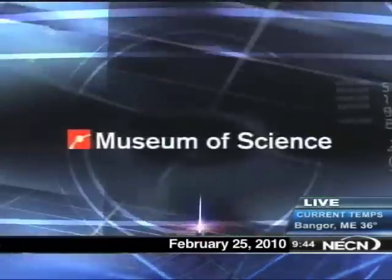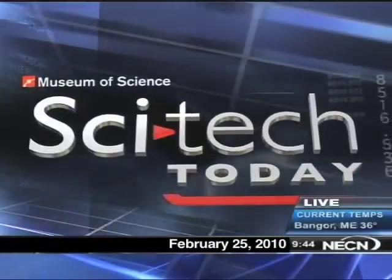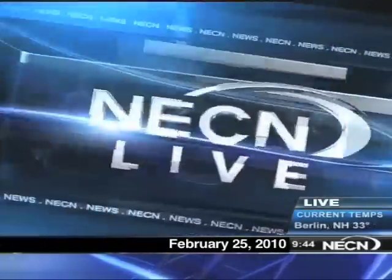Now from the Boston Museum of Science, SciTech Today on NECN. Building a better light bulb. Joining us now from the Museum of Science, Boston, is nanotechnology expert Corrine Tate.